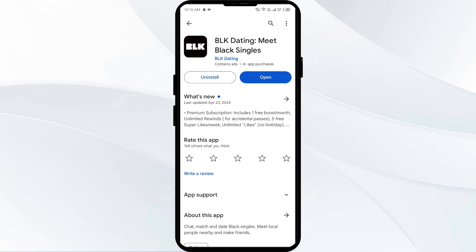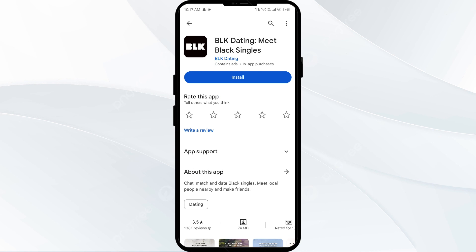The fifth solution to fix this problem is to uninstall and reinstall the BLK app. If the problem persists, uninstall the BLK app by going to the Play Store, searching for the app, and then selecting Uninstall. Once uninstalled, reinstall the app by clicking on the Install button.